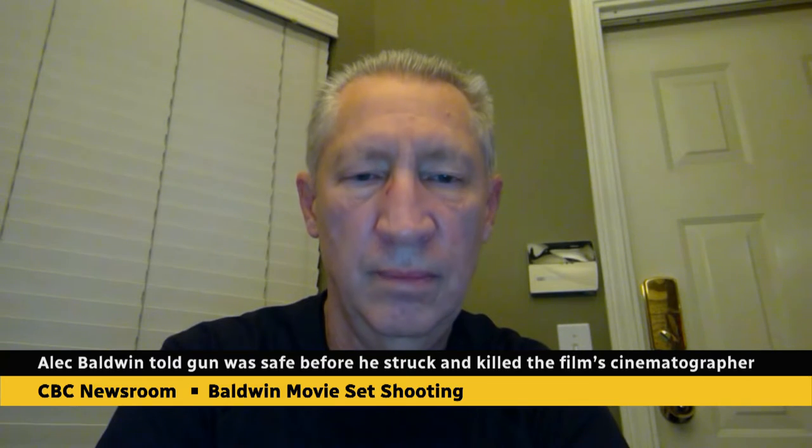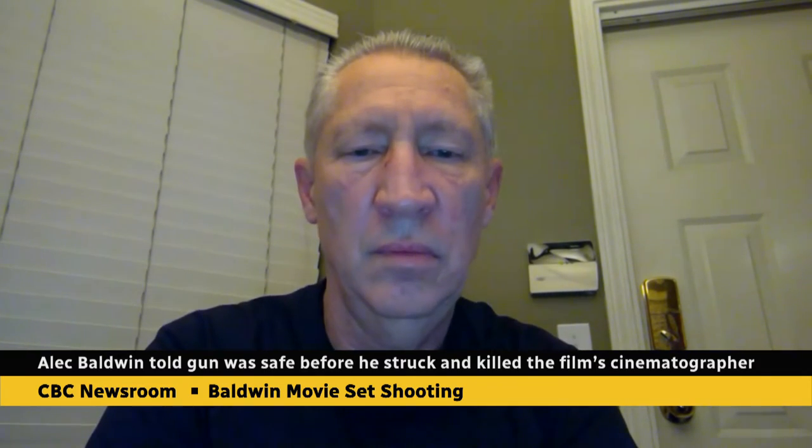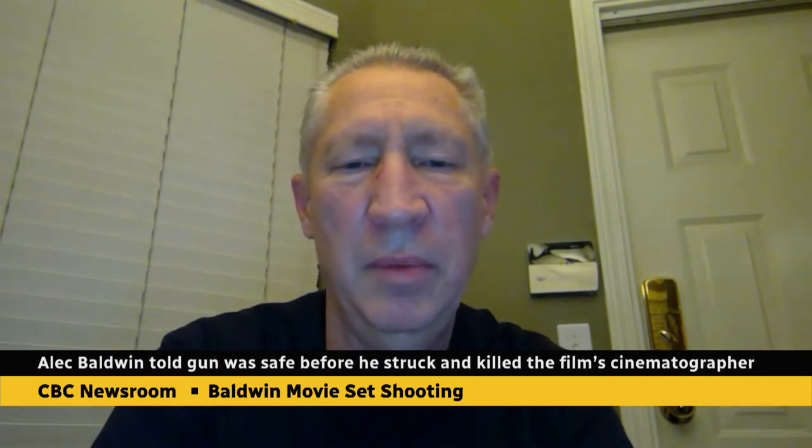And for more on this developing story, we've reached John Funk in Coquitlam, B.C. He is a stunt coordinator and special effects technician, and he also has a license to supply guns for use on film sets. Thank you so much for joining us today. Thanks for having me.